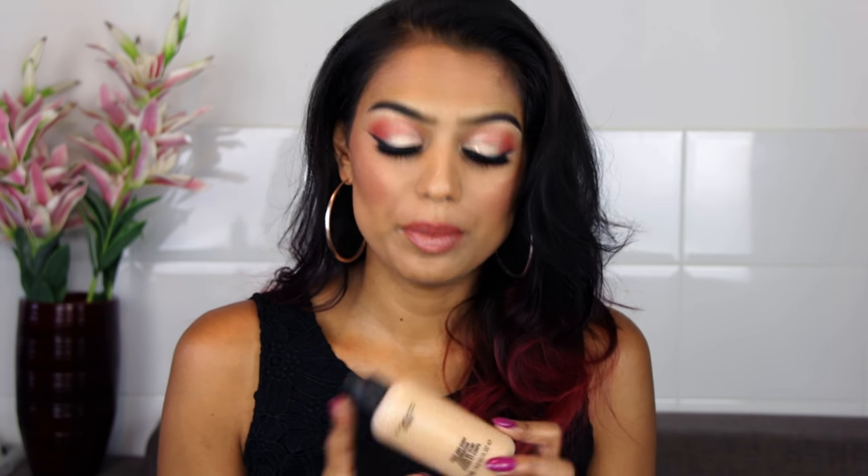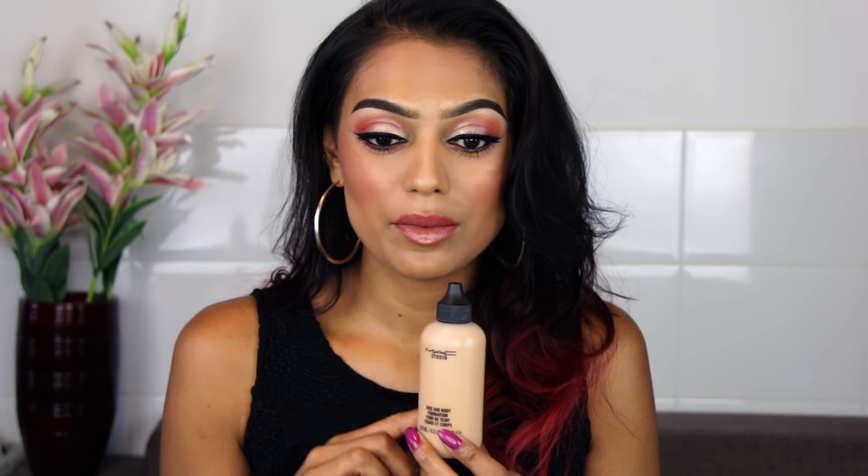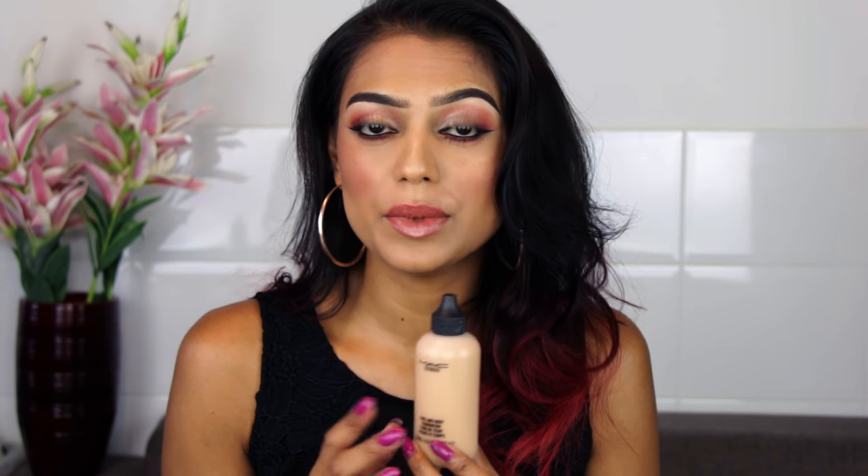The first product is the MAC Face and Body Foundation. This foundation is sheer to medium coverage — you have to shake it well before use. A lot of people say the coverage isn't great, and that's true, it's sheer. But if you apply it with your fingers and really rub it in, it's amazing for glowy skin. I'm in shade C5 and now C6 because I just came back from Spain. I love it — this is my ride-or-die foundation.